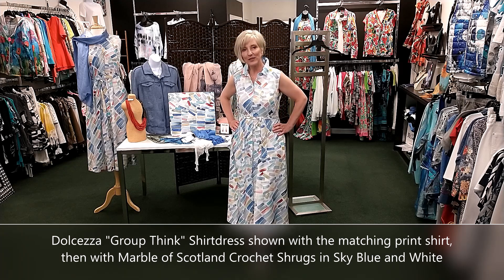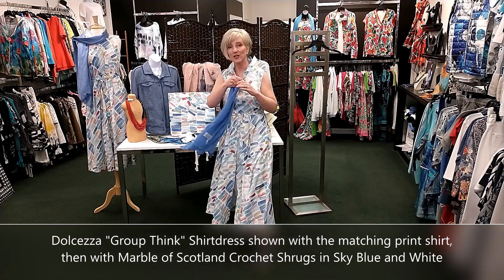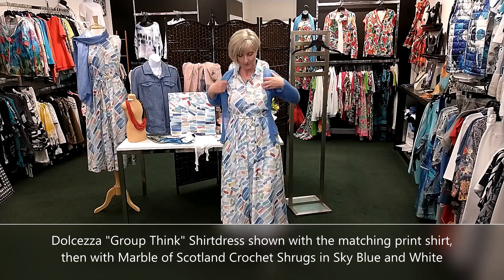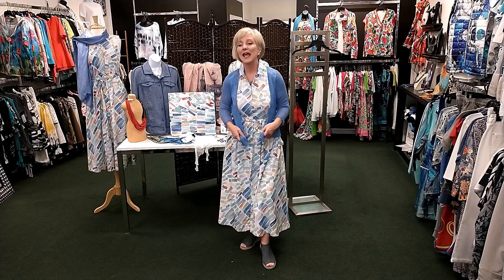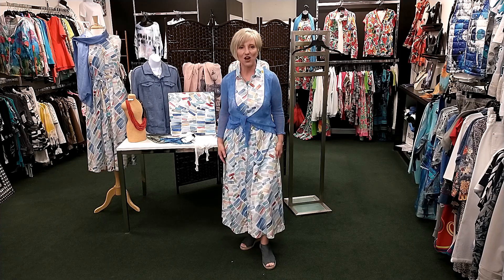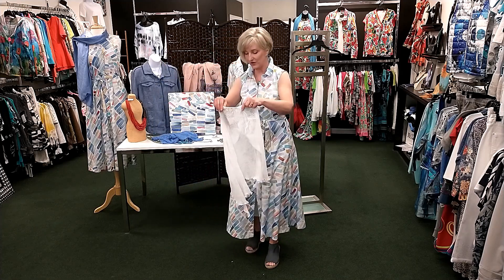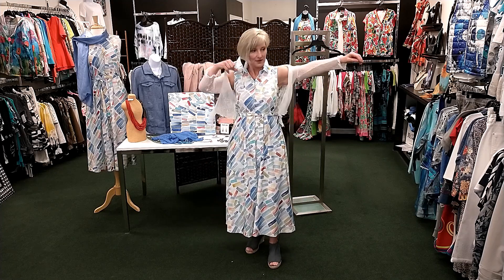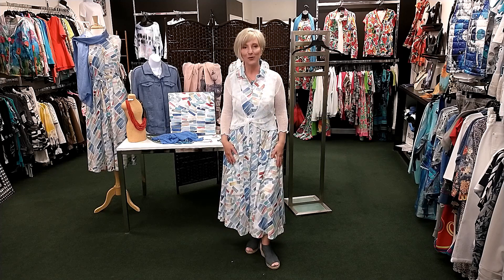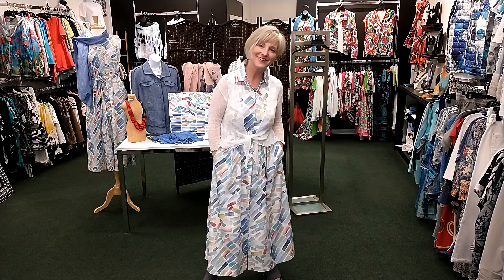Dolcezza really used the most beautiful fabric for this dress — it feels so good on. If you want your arms covered, these cute little one-size bolero cardis by Marvel of Scotland are perfect to wear over a dress — not too long, just enough coverage without being bulky or hot. The sky blue bolero looks perfect with this dress. If you want one that goes with a lot, consider the white. They also come in navy, black, and sage green — you'll see all of those on the website. I hope you liked our fashion show and will head over to the website to take a better look at all these items. Thanks for watching.